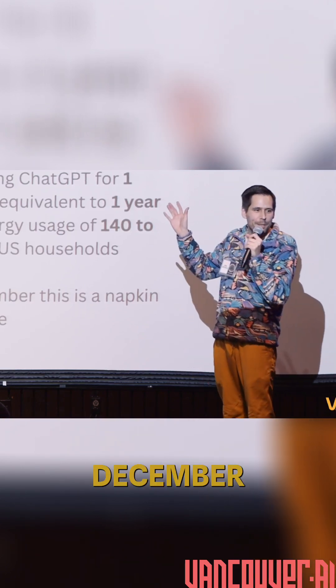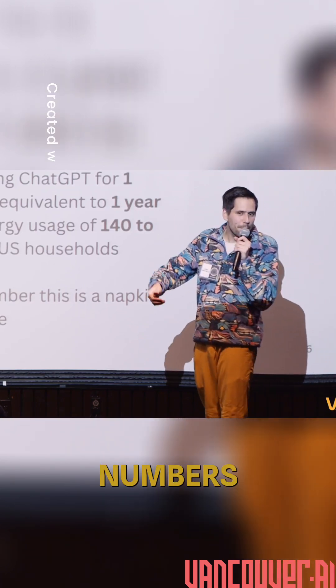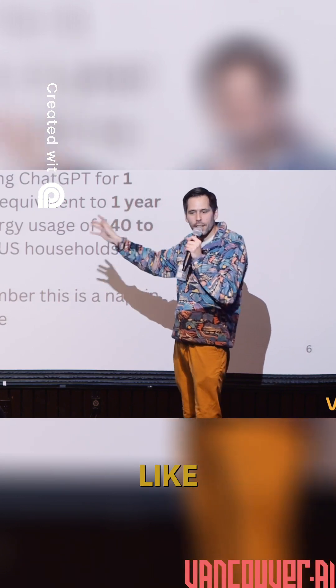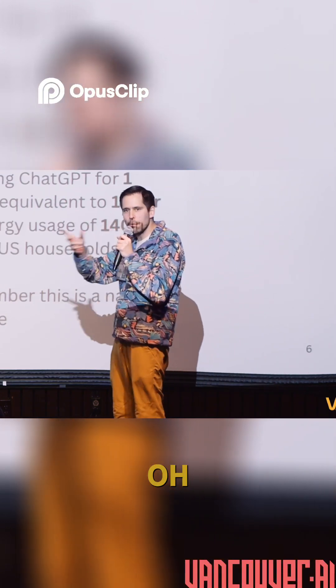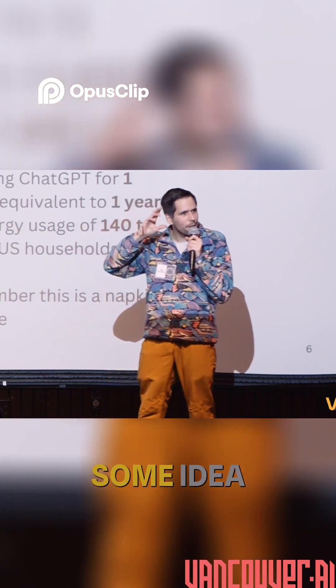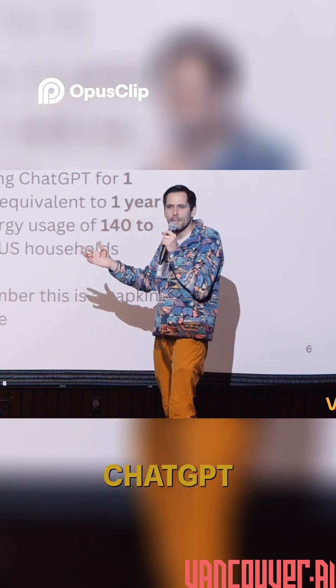Someone had disclosed in December — not the deep numbers, but the high-level numbers — like 300 million users of ChatGPT nowadays and 1 billion requests a day. From that, I thought maybe I can get to some idea of how much ChatGPT costs every day.